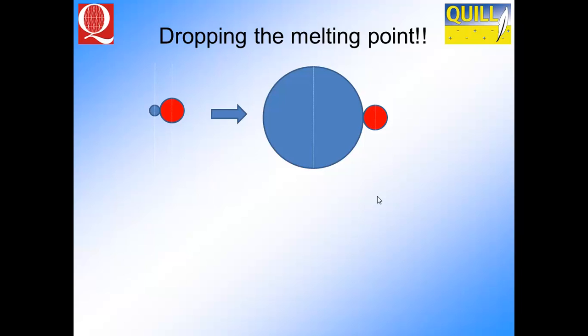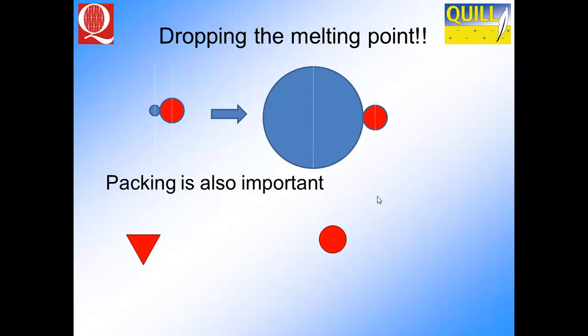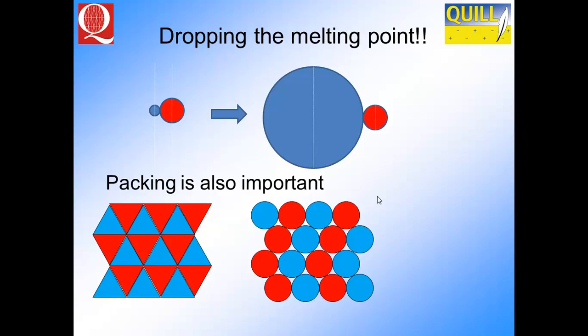That's seen as you go from sodium chloride to bromide to iodide and so on. You can also do things with packing. If we take a material made up of triangles and a material made up of spheres, we can pack both into a reasonably close-packed orientation — the closer we get these ions together, the stronger the Coulombic interaction. If we start mixing triangles and spheres together, the spaces between them get larger, forcing ions apart, dropping the melting point. The combination of large, asymmetric ions that don't pack well gives us the opportunity to reduce the melting point.